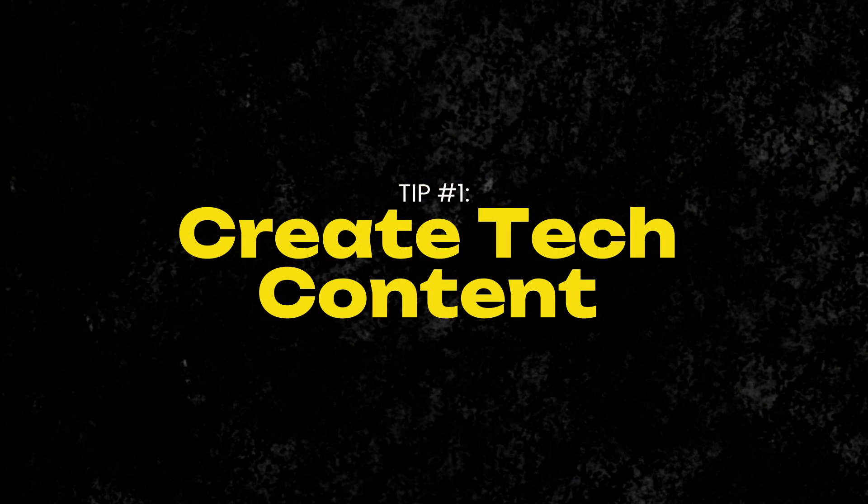So let's jump right into tip number one, which is to create tech content. I'm not asking you to become a content creator. I want to share two particular stories here.